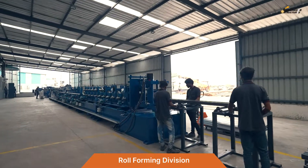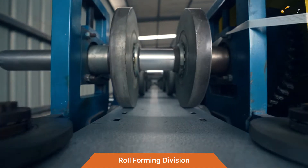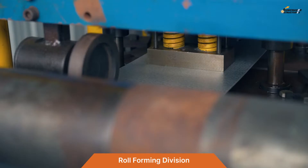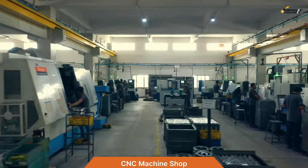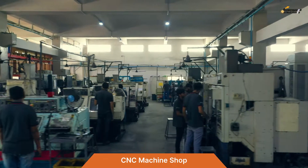The roll forming division consists of two high-speed roll forming machines that are flexible and configurable for complex profiles and feature a high-precision punching system. The CNC machine shop includes CNC turning centers.